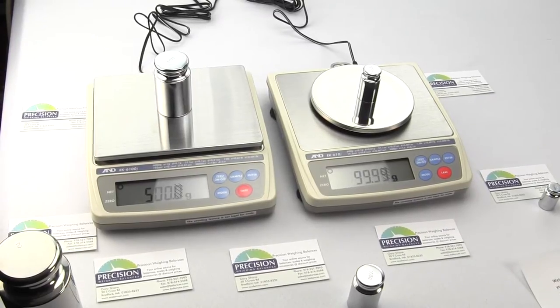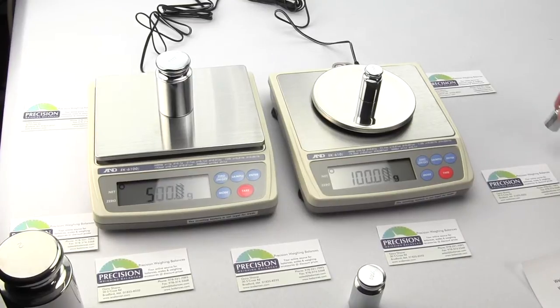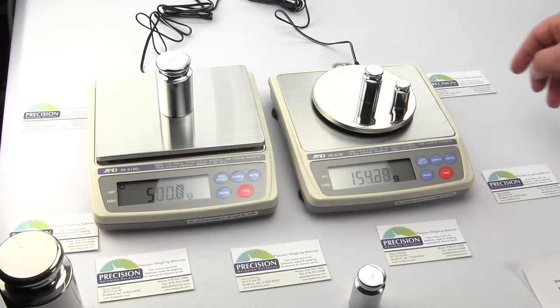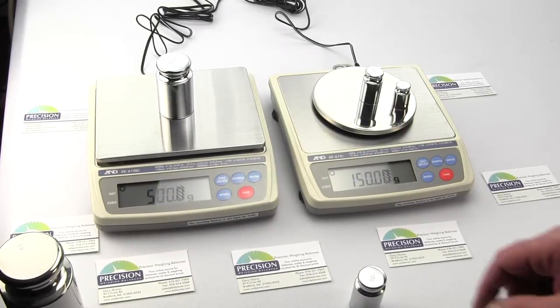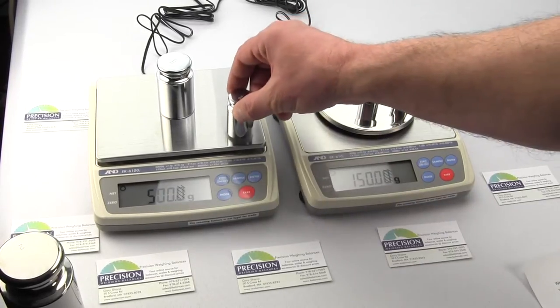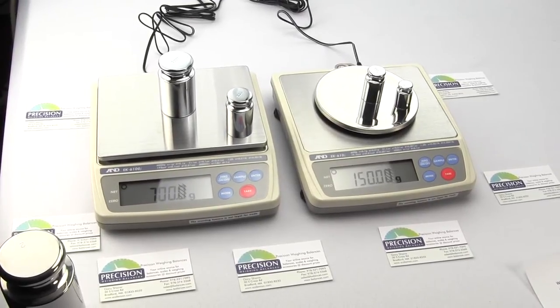Weighing equipment — the world runs on weights and measures. Almost everything you touch and see is weighed. Balances.com offers a huge selection of precision weighing balances. In this video we are going to be discussing two great weighing instruments.